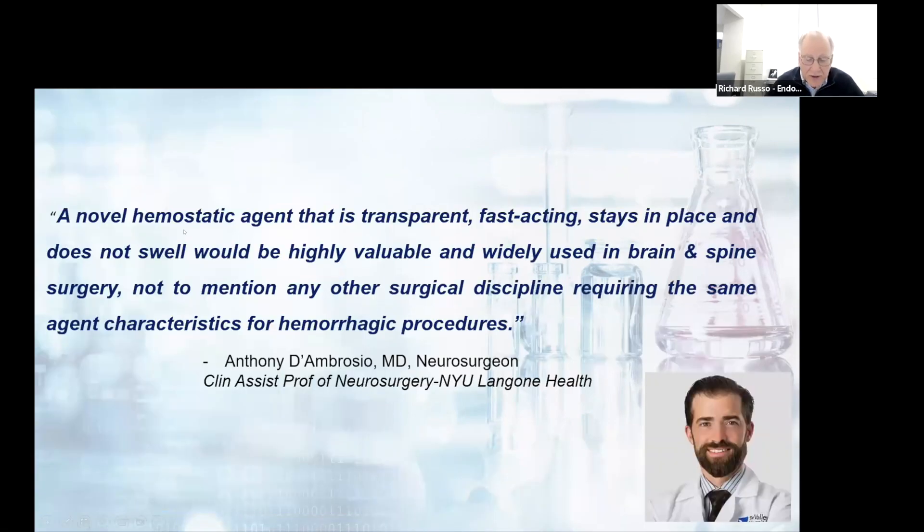There have been major advances in neurosurgery, but surgeons are still working with the same technology to control bleeding — first introduced in 1945. The devices are slow-acting, an issue because they are used multiple times per case. They swell in use 20 to 200 percent, producing mass effects and re-operations. The devices are opaque, not allowing real-time verification of effectiveness.